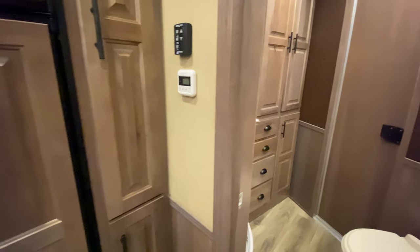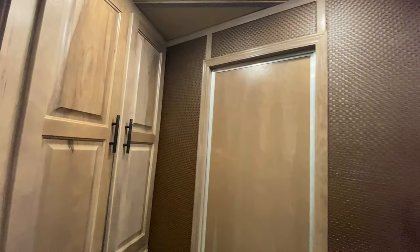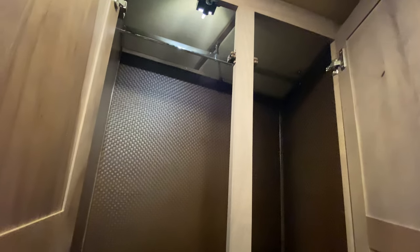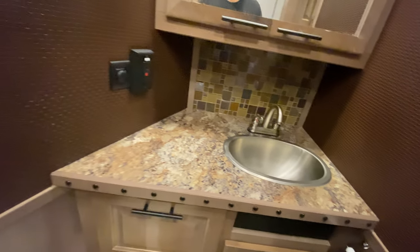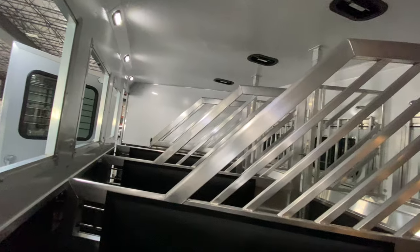There's more storage over here, and going into the restroom you'll notice even more storage. This one has a lot of space, a lot of storage, and a lot of seating and sleeping options. Check out all that storage — really nice hanging storage too. And there's the shower with all the amenities you're going to need for living comfortably on the road, plus the pass-through door back to the horse area.